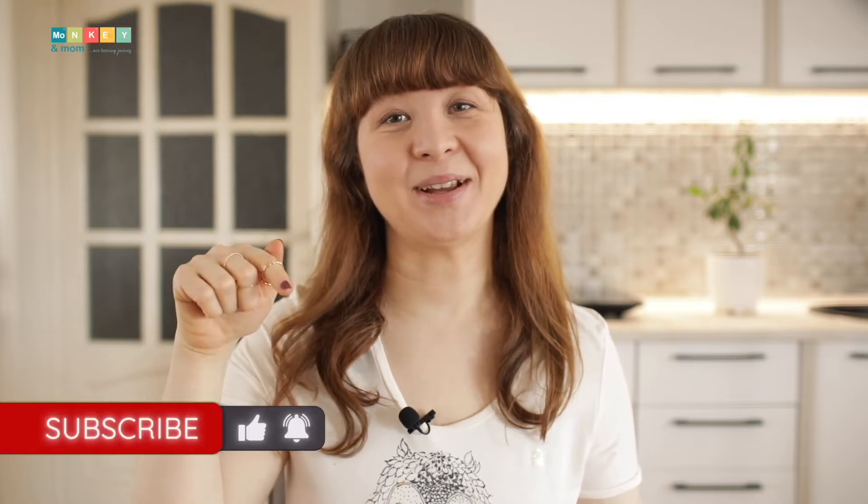If you're new, consider subscribing so you get notified when I post new content. Before I get started on today's video, I have to disclose that Evan Moore has offered me the materials to review. This video is part of a blog post, so for further information please visit my blog linked in the description below.